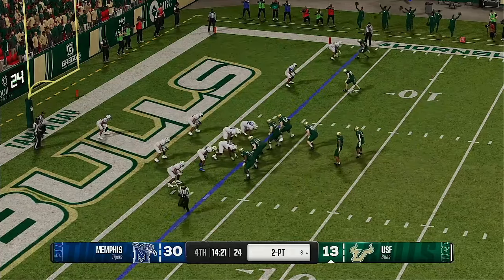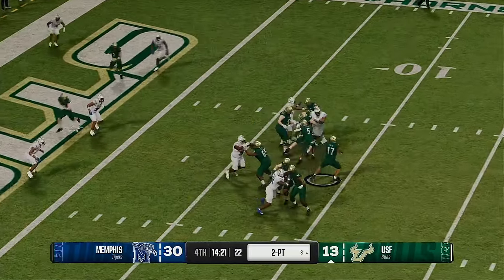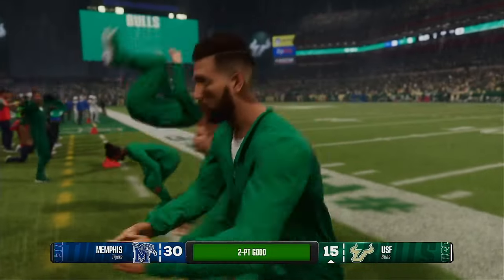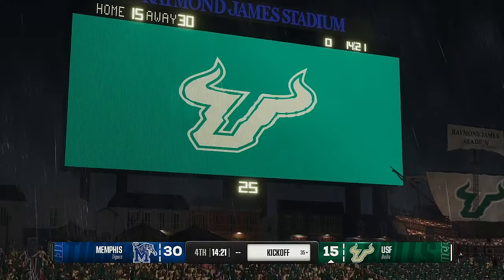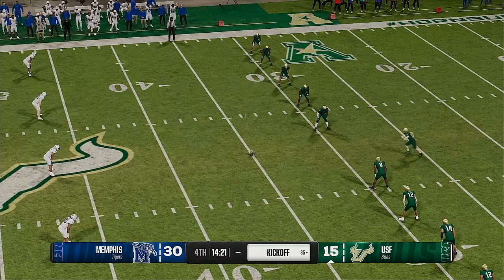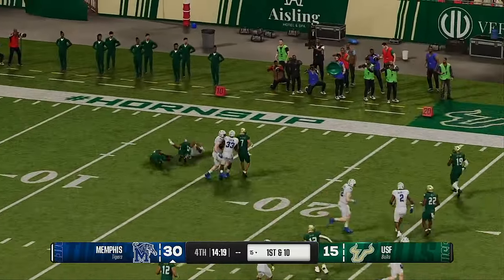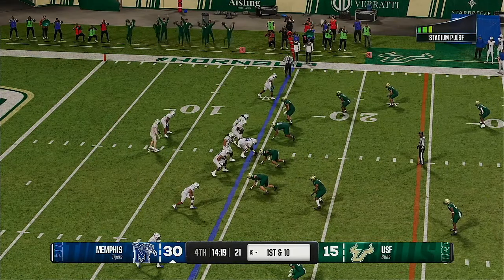Now they'll try to get the two-point conversion. Brown will throw it — coming after it, forced out of the pocket, end of the end zone for the two-point conversion, and now they trail by just 15. About to kick it off after punching it in for the touchdown. From inside the 10, here he comes — and the returner is stopped. Here comes that Memphis offense back onto the field.